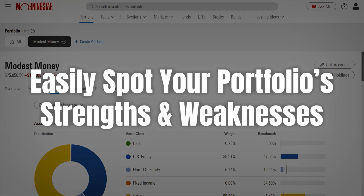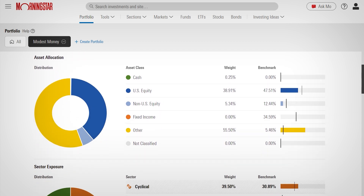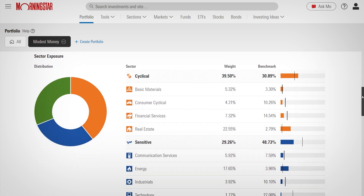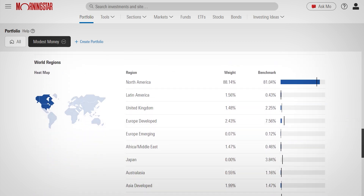One of my personal favorites is the portfolio X-ray tool. It's like peeling back the layers of your portfolio to see what's really inside — how diversified you are, whether you're overexposed to certain sectors, and even what hidden stocks might be lurking inside your mutual funds or ETFs. I've found this especially helpful because it gives me a clearer picture of how my investments stack up without having to dig through endless reports.